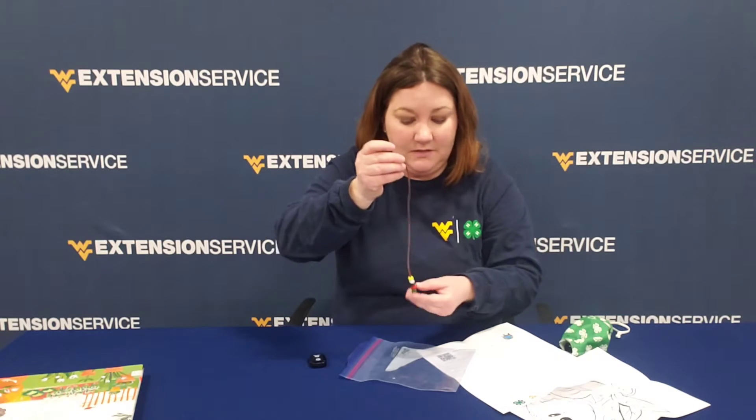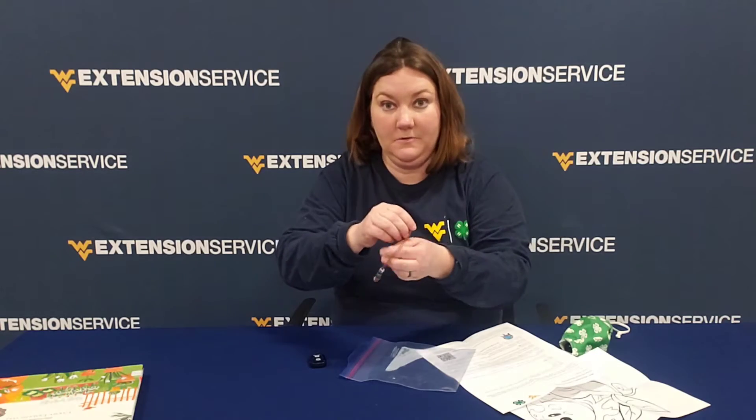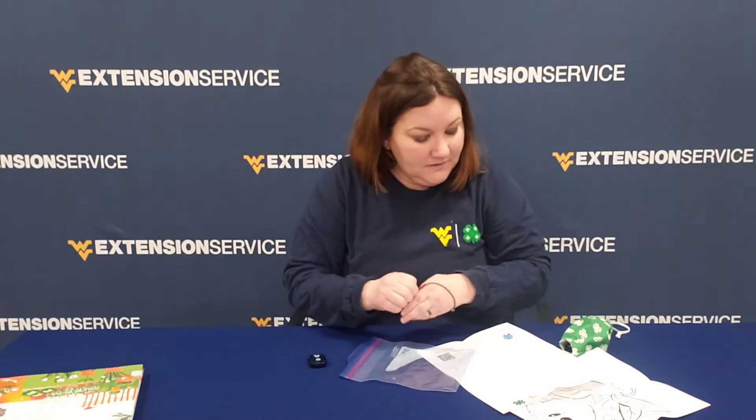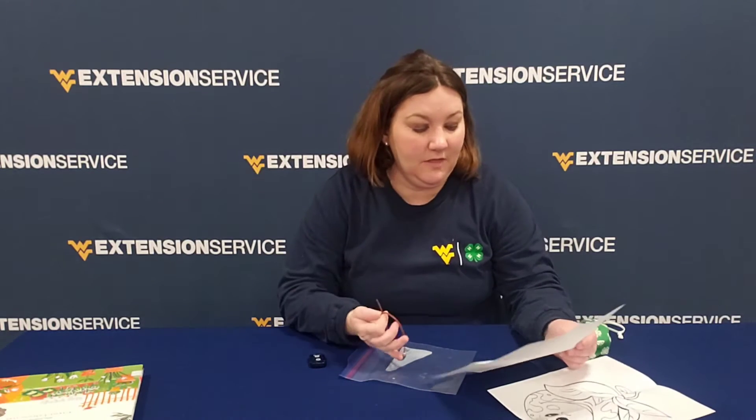Then all I'm gonna do is have a helper help me tie this on my wrist to make this really nice bracelet. So let's talk about the earth. The earth provides us with all we need to survive. We must take care of our most valuable resources. The beads represent different things.